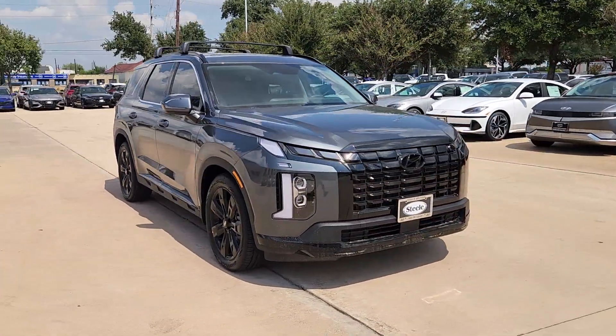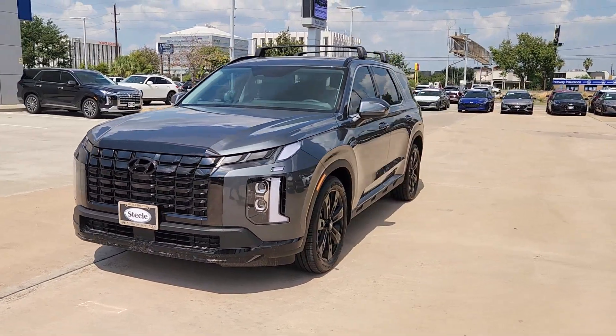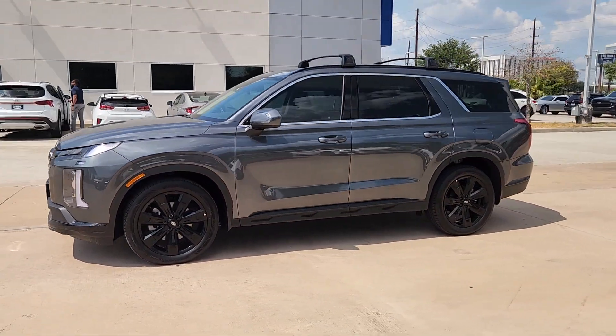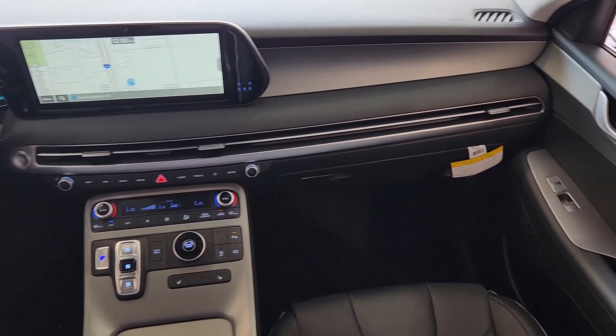These are just some of the great options this vehicle comes with: pre-collision system, proximity key entry, navigation system, sun moonroof, paddle shifters, V6 cylinder engine, lane keeping assist, backup camera, power lift gate, and heated mirrors.